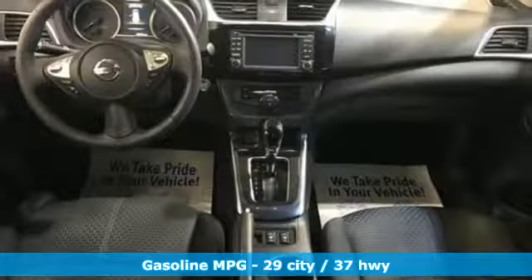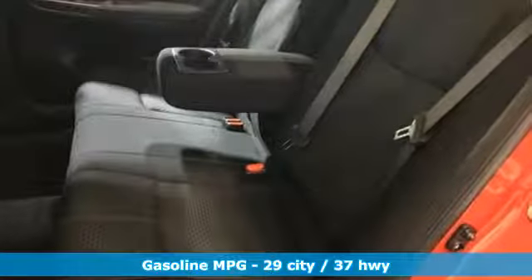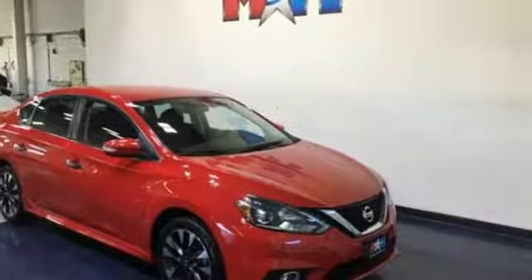Integrated navigation system with voice activation, power heated mirrors, dual-zone climate control, doors and push-button start proximity key, front heated sports seats.